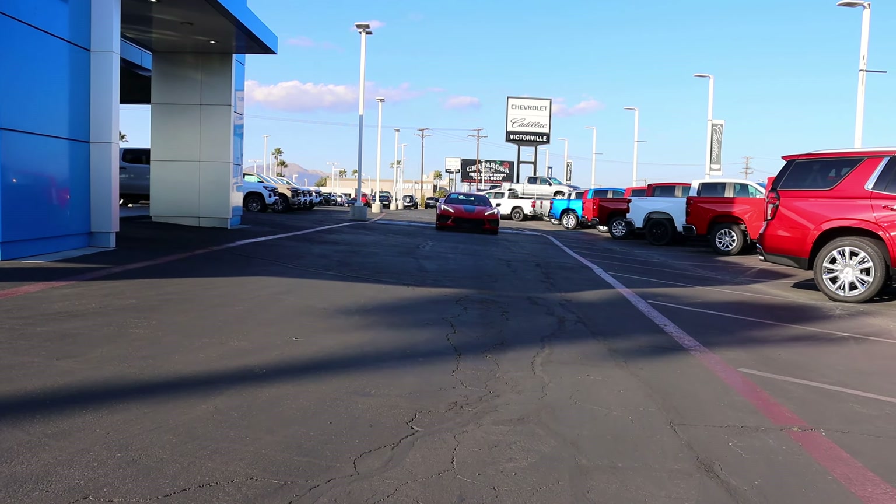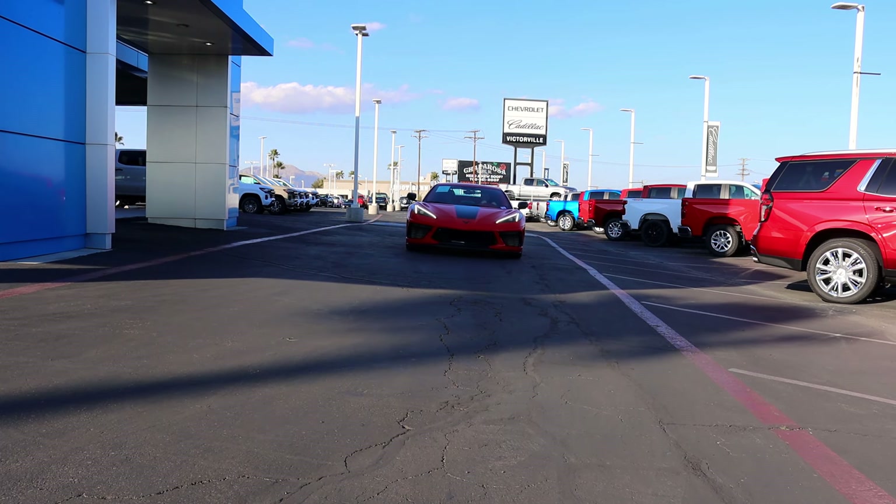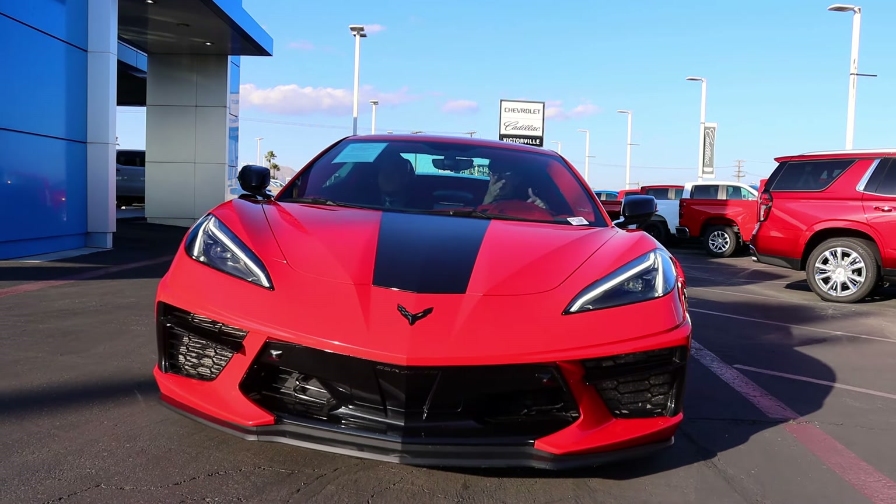We're about to make the best commercial in all of Victoria's Chevy history. Just don't call this one a Camaro. Bro, it was a Cadillac.